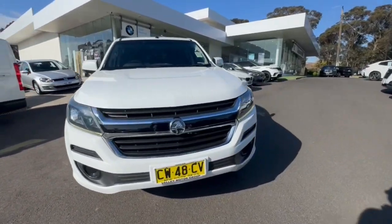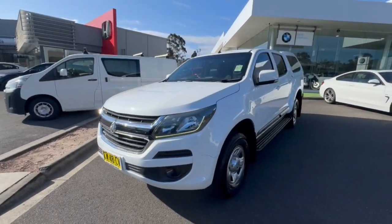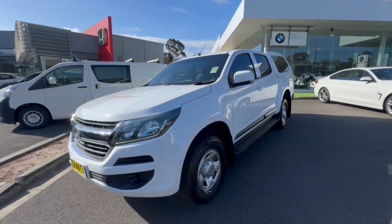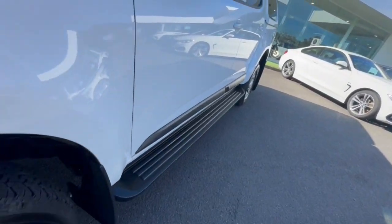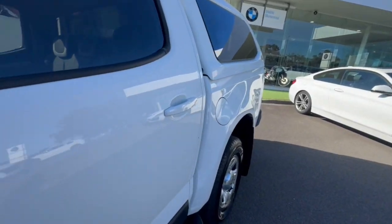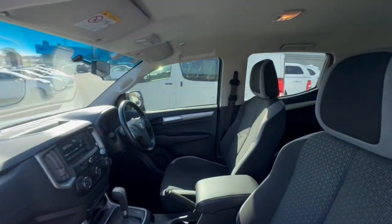G'day folks, thank you so much for checking out our 2020 Holden Colorado LS 4x2 that's just arrived. It features daytime running lights, premium steel wheels, side steps, and center windows.